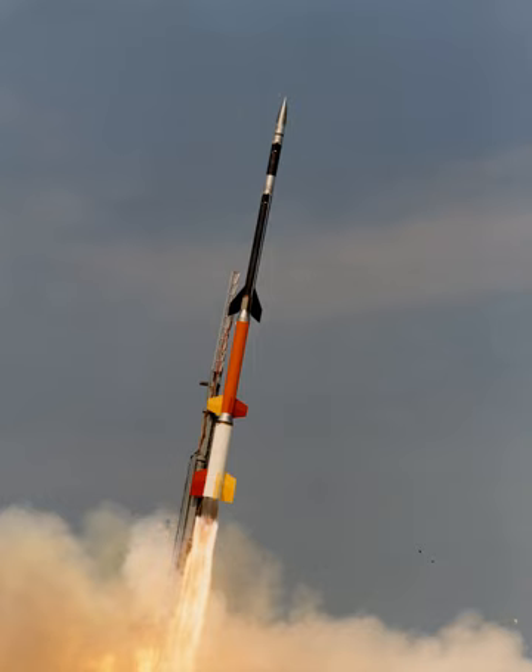In serial or tandem staging schemes, the first stage is at the bottom and is usually the largest; the second stage and subsequent upper stages are above it, usually decreasing in size. In parallel staging schemes, solid or liquid rocket boosters are used to assist with launch, and are sometimes referred to as stage zero. In the typical case, the first stage and booster engines fire to propel the entire rocket upwards. When the boosters run out of fuel, they are detached from the rest of the rocket, usually with some kind of small explosive charge, and fall away. The first stage then burns to completion and falls off.